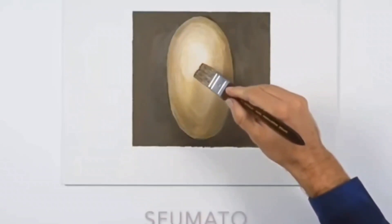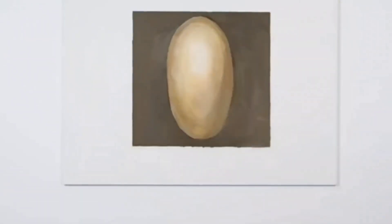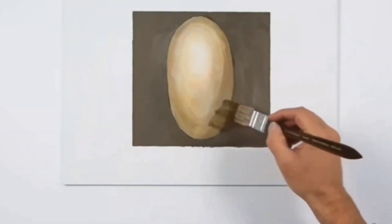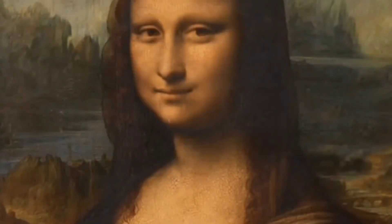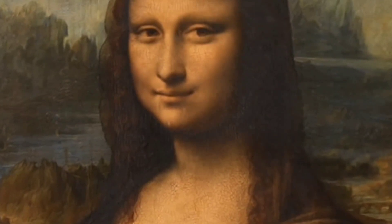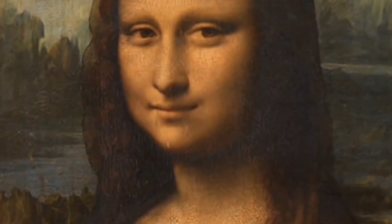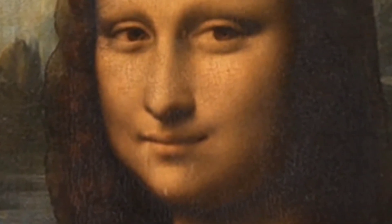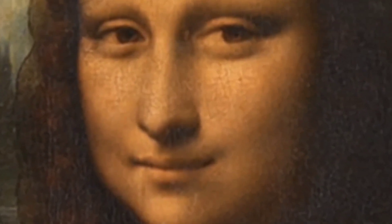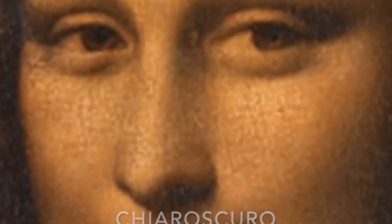The first technique Leonardo invented was sfumato, meaning 'smoky' — a blending technique for softening the transition between colours to ensure there are no sharp, unnatural lines. Through layers of thin, semi-transparent glazes he blended everything sfumato style, his brush strokes so subtle as to be invisible to the naked eye. The sfumato technique allows us to look at a painting the way our eyes work tonally, giving depth of field never seen in a painting before the Mona Lisa. The other technique is chiaroscuro — from the Italian for 'light dark' — where he contrasts prominent shades of light and dark to create the illusion of three-dimensional forms.